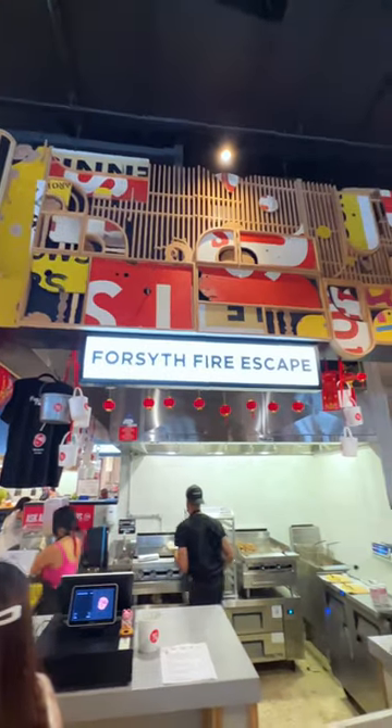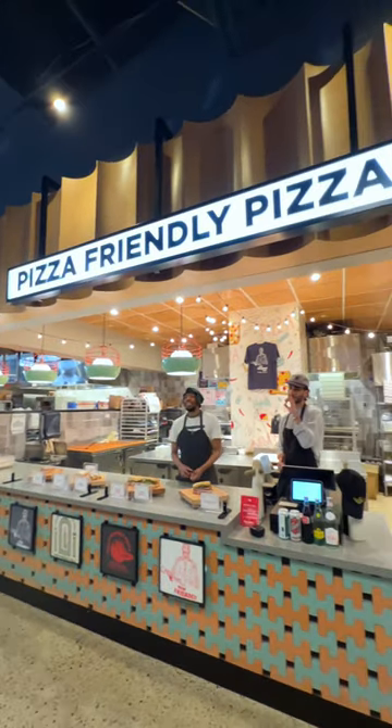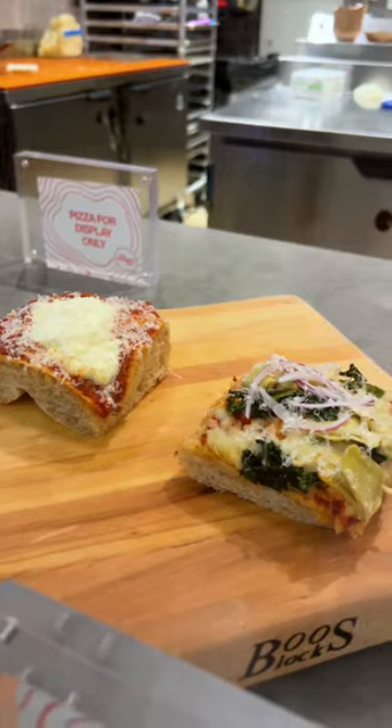Your first stop has to be Foresight Firescape, best known for its scallion pancake burrito. Next, head to Pizza Friendly Pizza, which specializes in Sicilian-style pan pizzas.